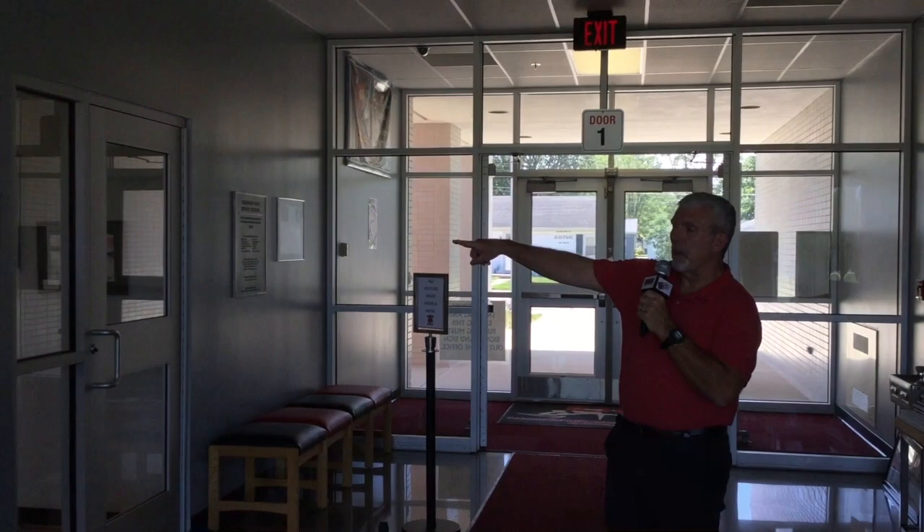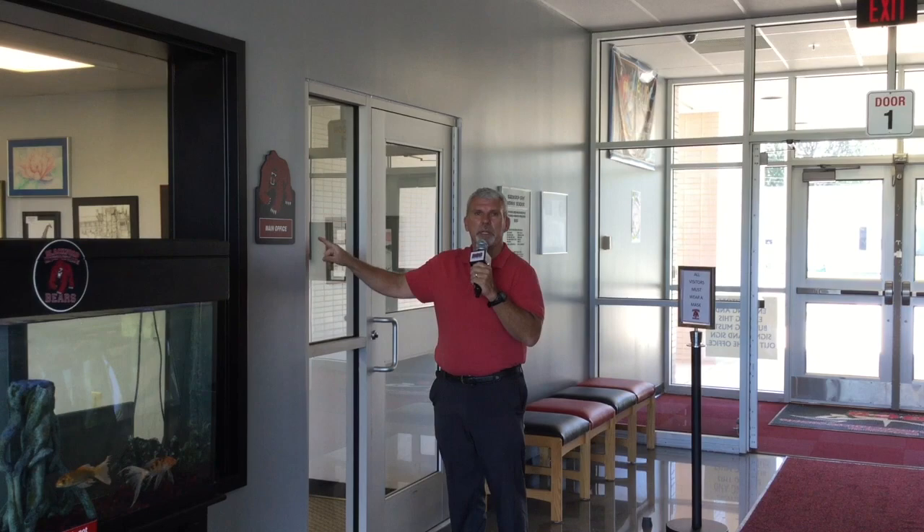We're back by the main entrance. As you can see to my right here, this is the main office. You go in this way if you want to talk to one of the secretaries, the bookkeeper, or the principal. And on this side over here, this is Ms. Jacobs' office, our social worker. She'll be in here if you need her.